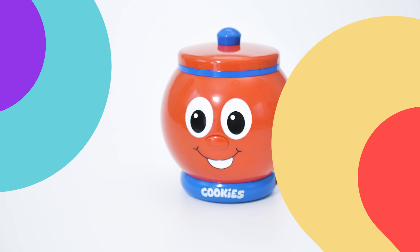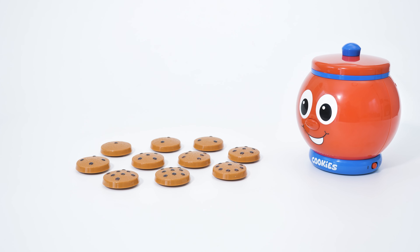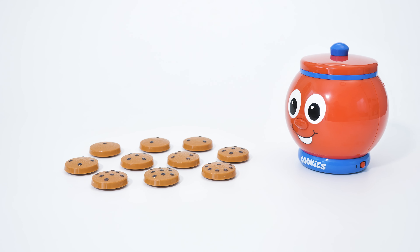Learn counting with the cookie jar. The Learning Journey — making high-quality, award-winning products for your children.